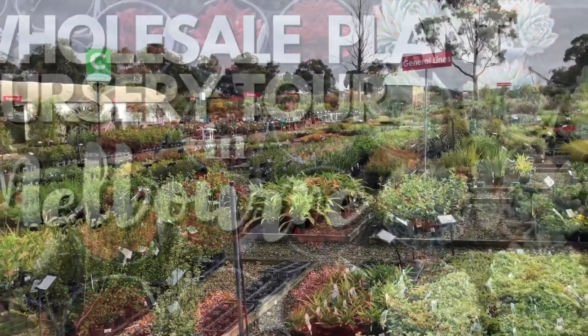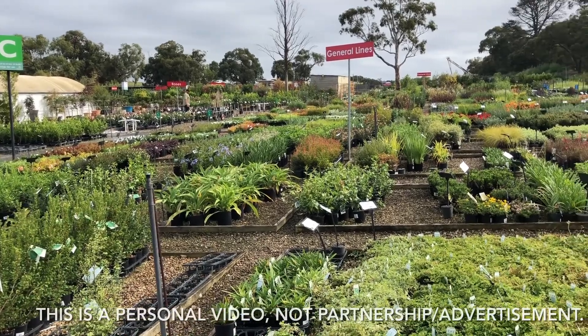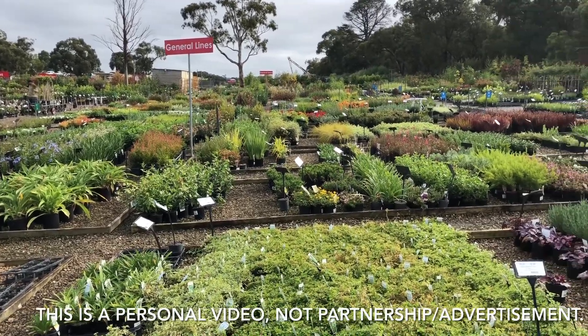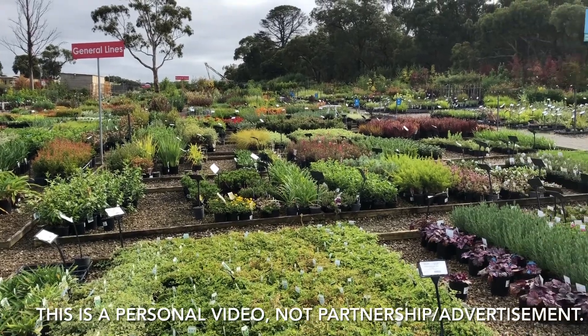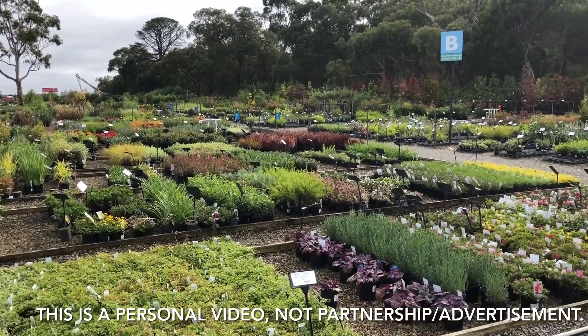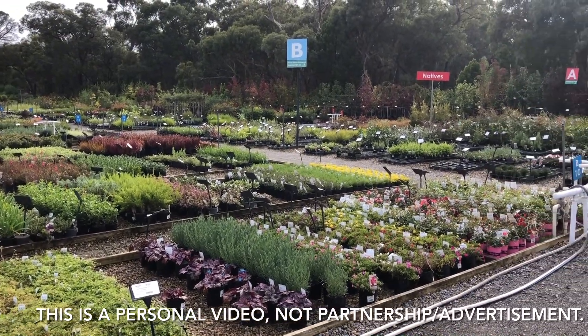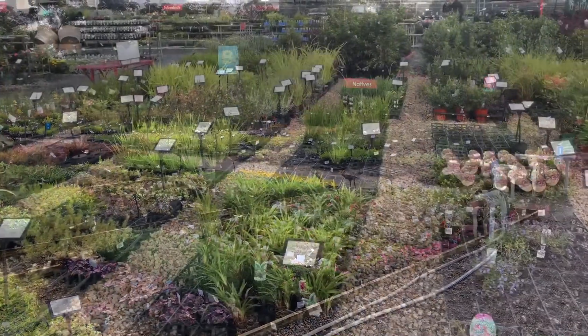Hi everyone! Today we're having a quick tour of one of the nurseries nearby, as I need some additional succulents for the project I'm working on. This place is a wholesale trade nursery, meaning they do not sell to the public and one must be a registered trade customer to be able to purchase.